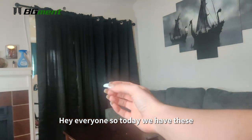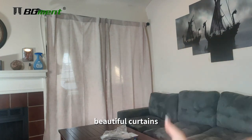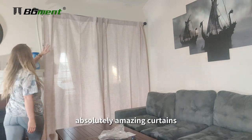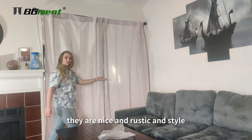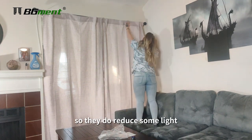Hey everyone, so today we have these beautiful curtains. Take a look. Today I'm going to show you these absolutely amazing curtains. They are nice and rustic in style. They are also light reducing, so they do reduce some light.